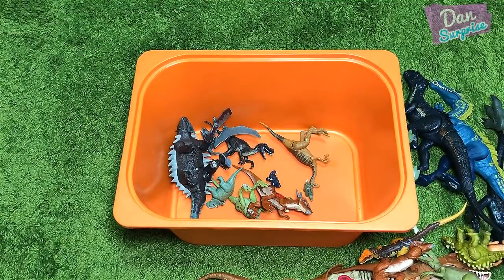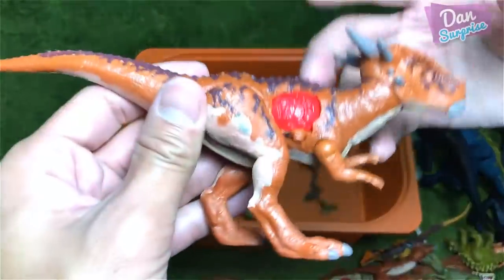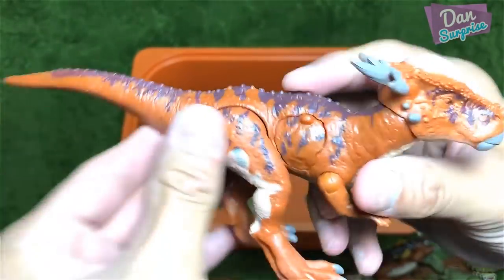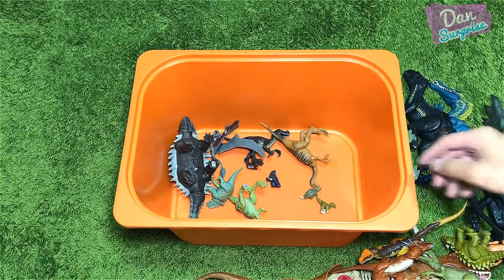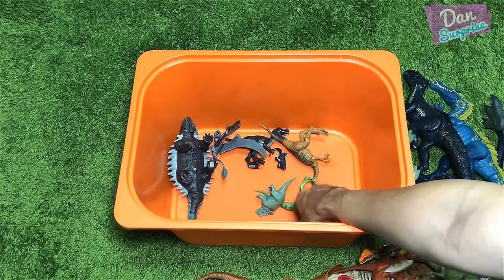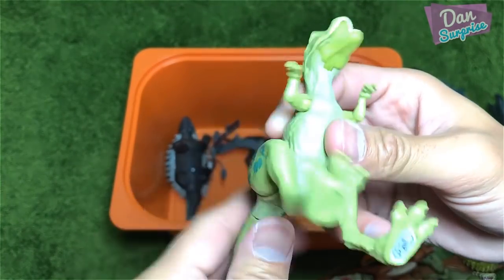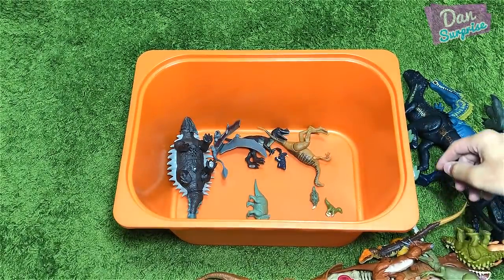Next up — Triceratops Battle Damage, different colors with the Roar Rival. Nice stuff as well. Another Sticky Moloch from the Battle Damage series. The Battle Damage series has to be my favorite series — I actually like them more than the Roar Rival.